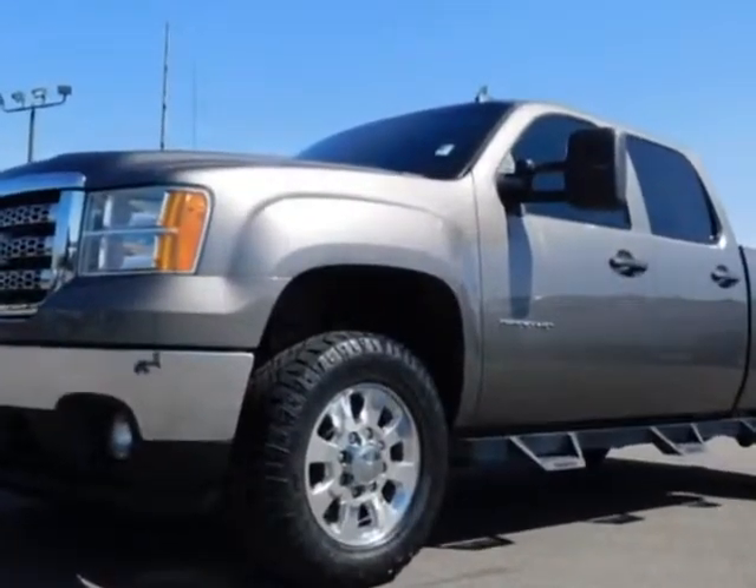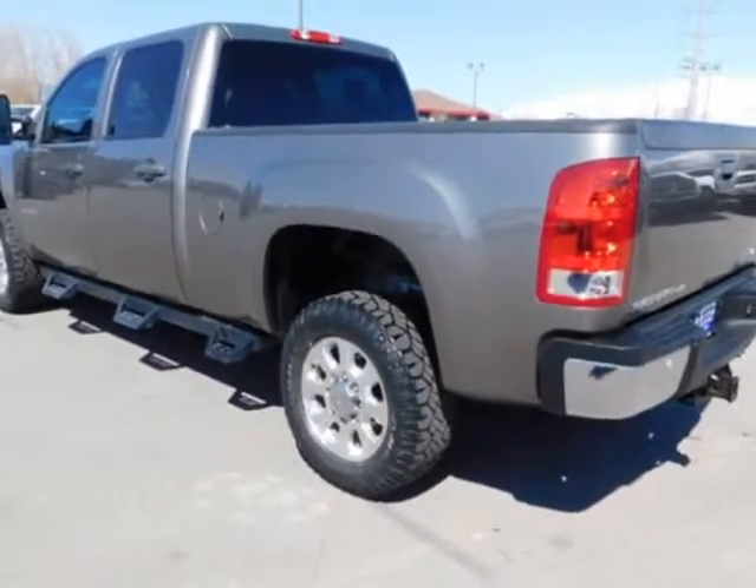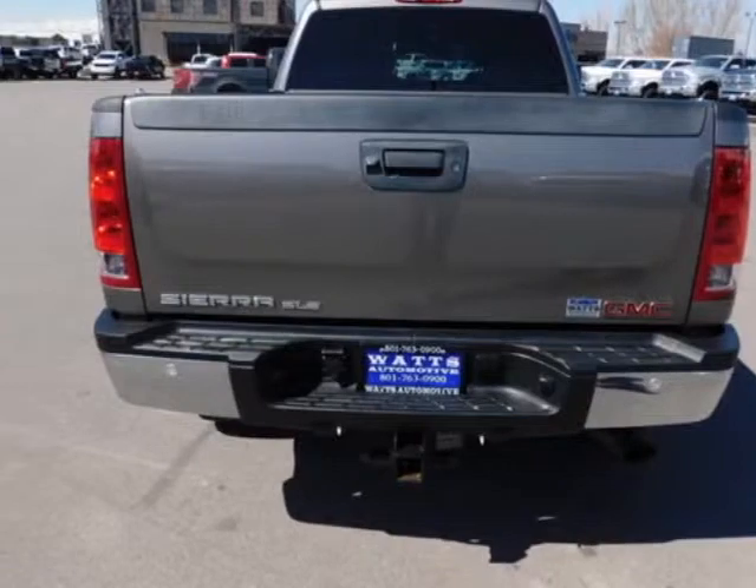Additional options for this vehicle include power steering, MP3, leather steering wheel and driver airbag. Call 801-763-0900 or email our friendly sales staff today to schedule a test drive.